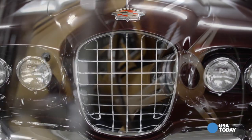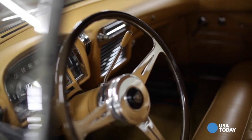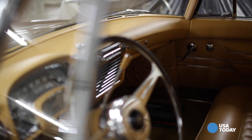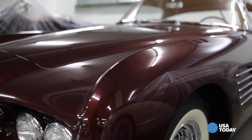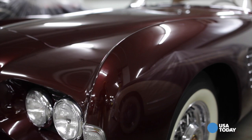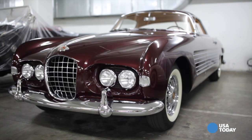And you really have the perfect marriage of American practicality and European flair. What's so interesting about this coachwork is that it embodies everything that's beautiful about Italian design.